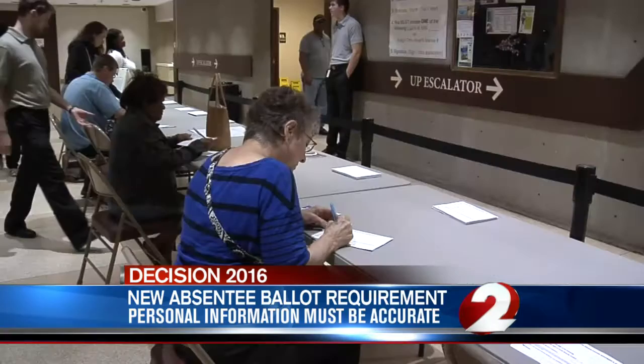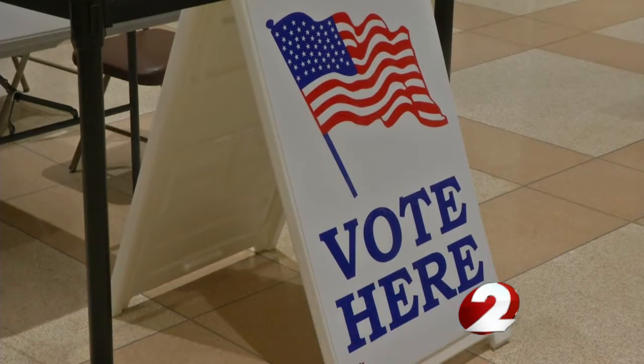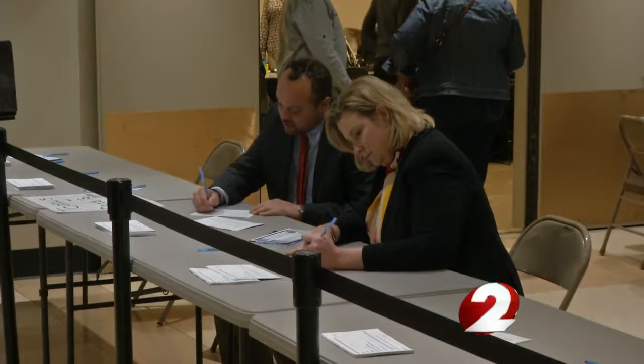If you transpose any numbers, the Board of Elections won't count the ballot. Instead, they'll send you a form asking you to correct the information in order for your vote to count.